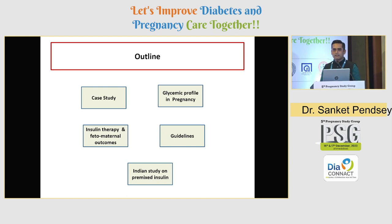Diabetes in general is considered a very heterogeneous disorder, and I think hyperglycemia in pregnancy is also an equally heterogeneous condition. Probably one insulin regimen may not fit every patient with hyperglycemia in pregnancy. In my talk I will look at two or three case snippets, a 2019 Indian study on glycemic patterns and insulin regimens on fetomaternal outcome, and quickly go through the guidelines on premixed insulin, then conclude.